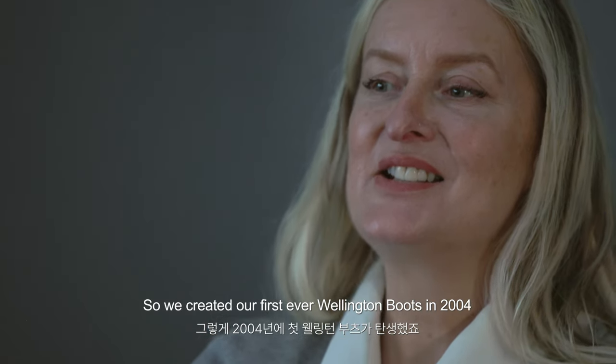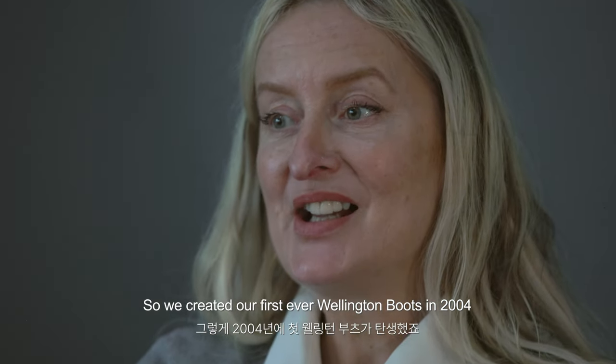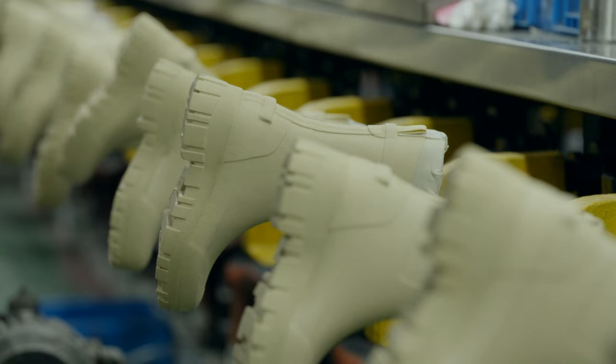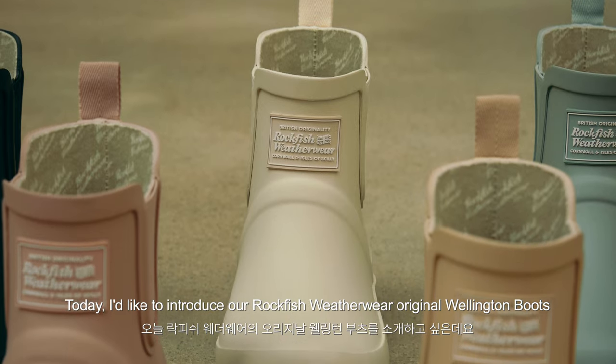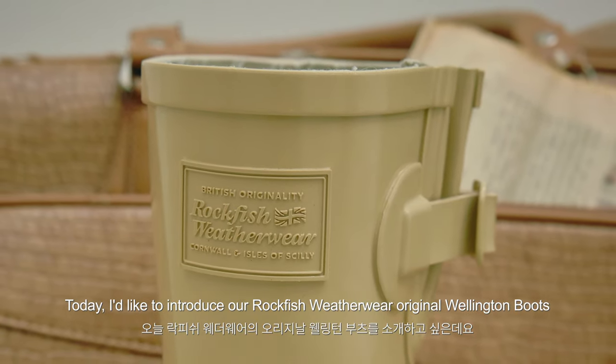We created our first ever Wellington boots in 2004. Hi, my name is Marcus and I'm the co-founder of Rockfish. Today I'd like to introduce to you our Rockfish Weatherwear original Wellington boot.